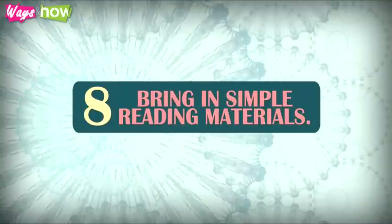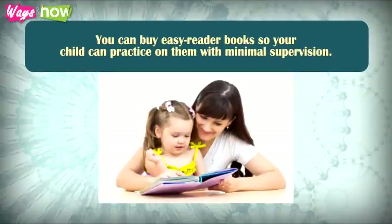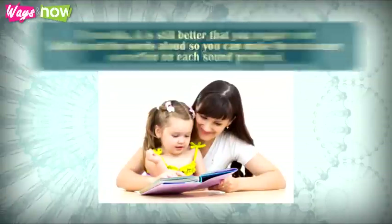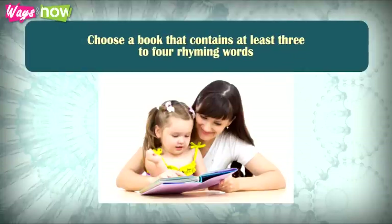8. Bring in simple reading materials. You can buy easy-reader books so your child can practice on them with minimal supervision. If possible, it is still better that you require your kid to read the words aloud so you can make the necessary correction on each sound produced. Choose a book that contains at least three to four rhyming words.